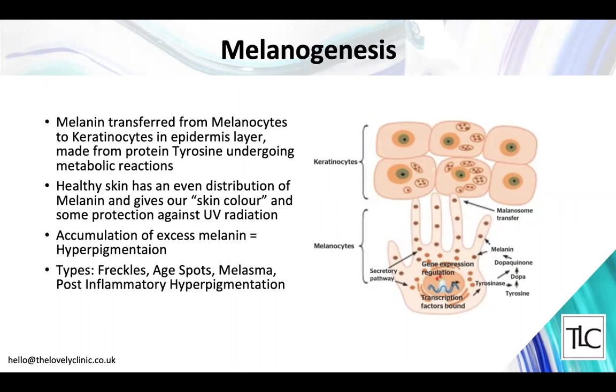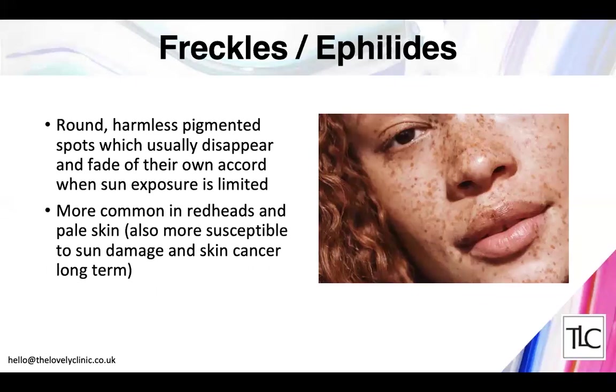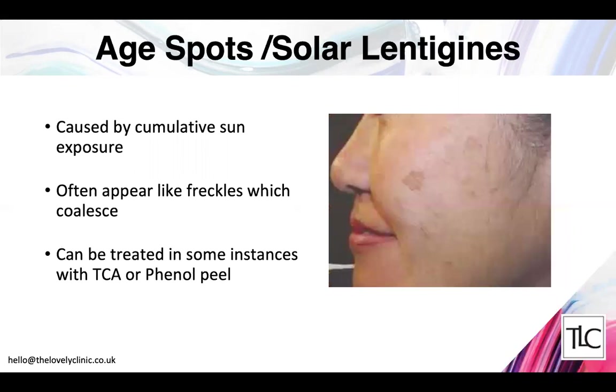When there is an accumulation of excess melanin — particularly in older age — this is referred to as hyperpigmentation, and there are different forms. Freckles are common, especially in childhood, in redheads and pale-skinned people — they're harmless pigmented spots that usually fade when not exposed to sun. In these individuals they indicate a need for sun protection and vigilance against skin cancer. Age spots appear usually after 40, caused by excessive cumulative sun exposure, and look like freckles that have grown together — sometimes slightly raised.